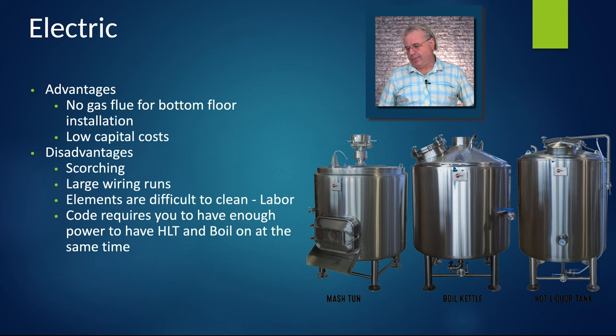Code requires you to have enough power to have all the elements on at once, even if you're not going to use them all at once. They don't let you just say you won't turn everything on at the same time — if you can possibly turn it all on, you have to have enough power there, and that can increase the size of wiring needed compared to a more efficient method of using heat.